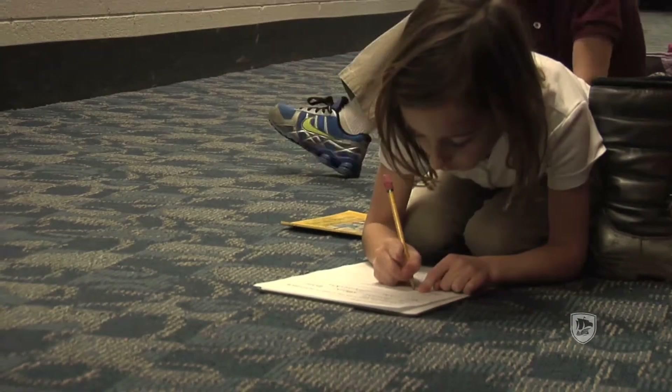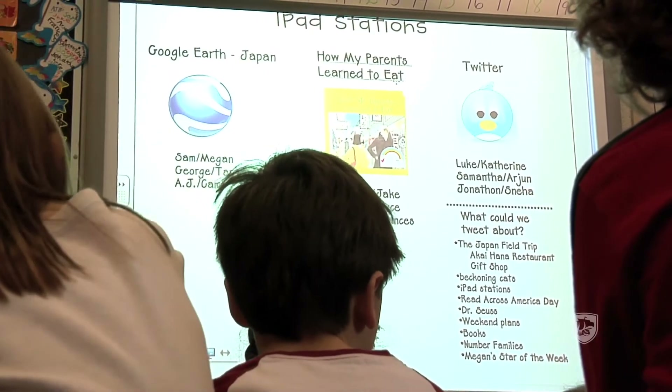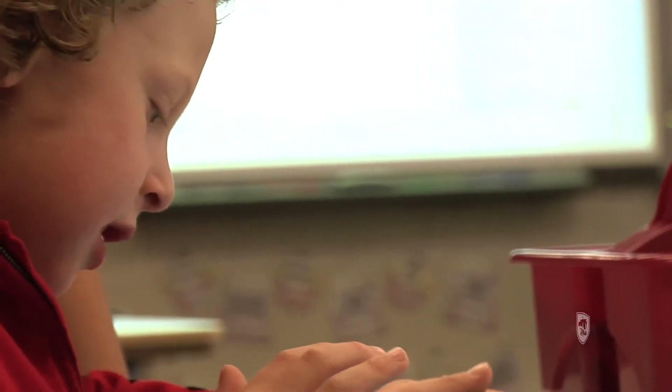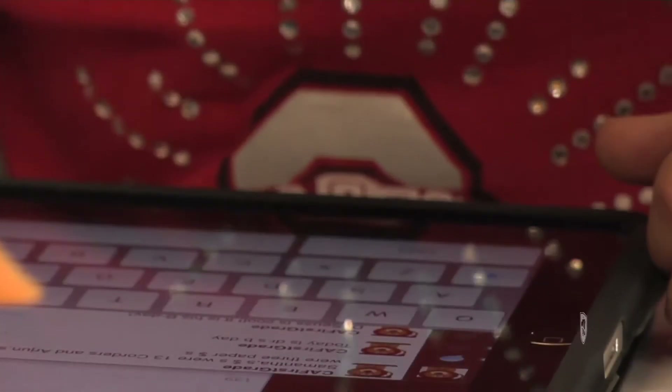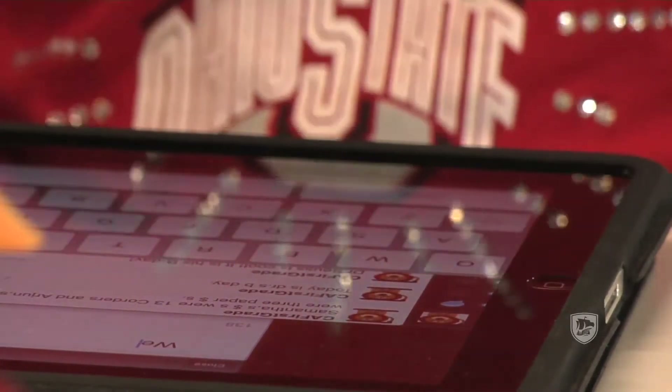Probably one of the biggest benefits I've seen from using technology is the fact that there are some children who are just reluctant readers and reluctant writers, and I really feel like this has made a big impact on those students. For example, there was one little guy in my classroom who, if you gave him paper and pencil, would just kind of sit — it was really difficult for him to get started on writing. But if I handed that boy the iPad and it was time to send a Twitter message, he wrote so much through typing. He was getting his thoughts out and expressing them, and he was getting responses back, which made it such an authentic way of writing.